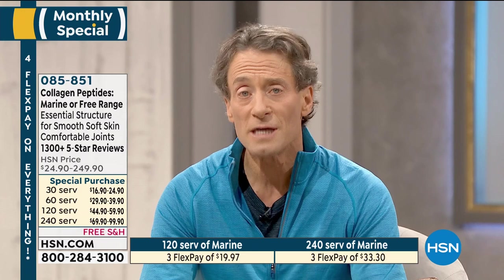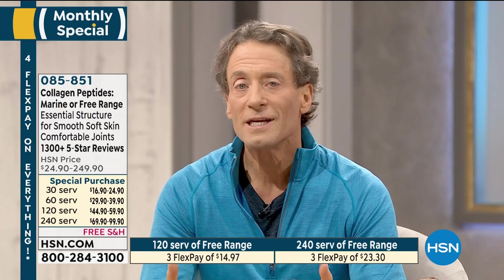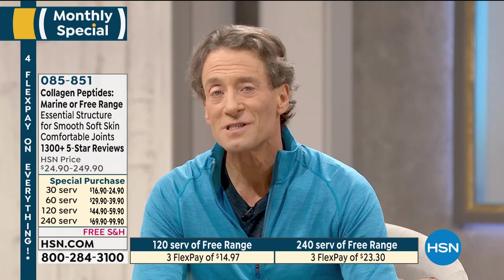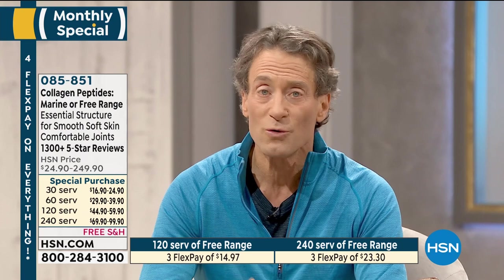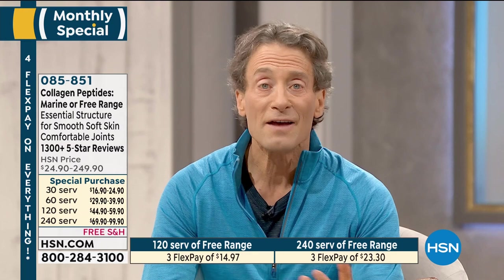Whether you're looking for joint benefits or the beauty benefits to the skin and wrinkles, both ingredients — both sources — will work in both domains. Many folks tend to lean toward the marine collagen peptides for beauty benefits and the free-range collagen peptides for joint benefits. But looking at their composition, both sources deliver benefits to both tissues in our body.